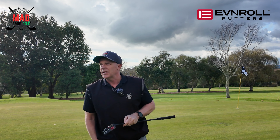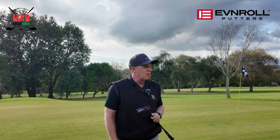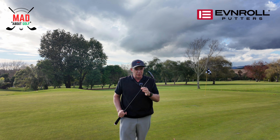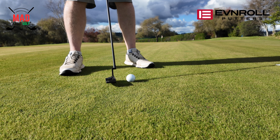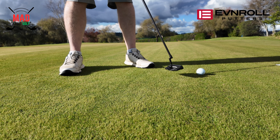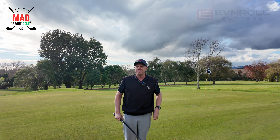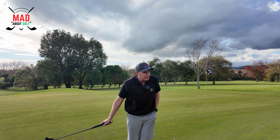I changed my Scotty Cameron Phantom 7.5 for this putter about three weeks ago now, and I can honestly say I'm just as happy with this putter as I am with the Scotty Cameron. It's got a really true feel and roll to it and the weight is superb. I think what it comes down to when you're looking at putters and how to test them — a lot of it comes down to how it looks to you in the eye.